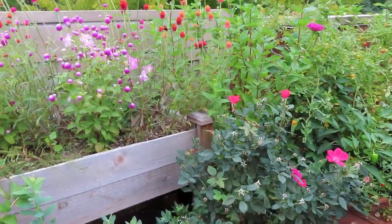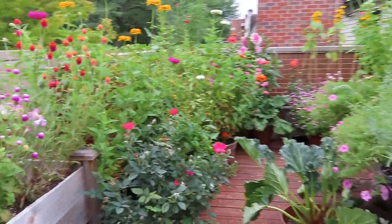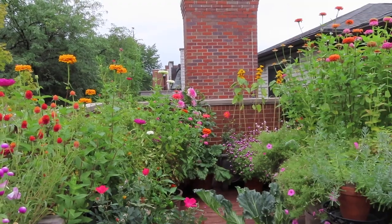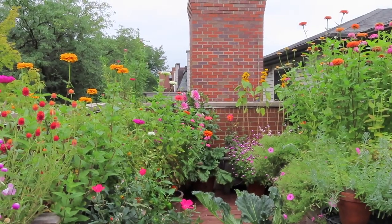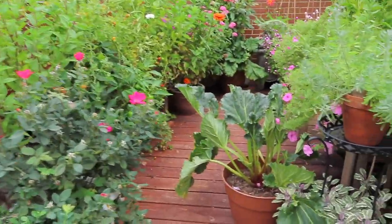If we come this way, I think this is currently my favorite view because it's so colorful and you can see the sunflower blooms on top of the sunflower pea trellises. So we'll now make our way down this aisle.